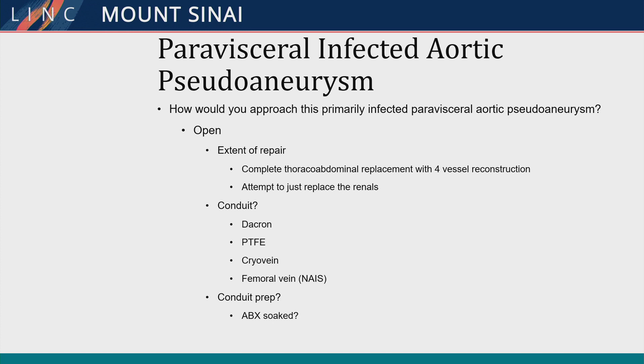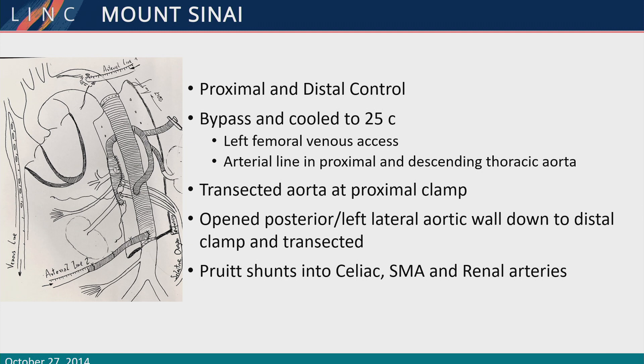This gentleman had a thoracoabdominal operation — a sort of type 3 thoracoabdominal repair. Everything was infected in the back. He had a big pocket of pus; some of the fellows came and scrubbed on this case. He had probably at least 50 to 75 cc's of pus in the retroperitoneum, and we did a thoracoabdominal repair.